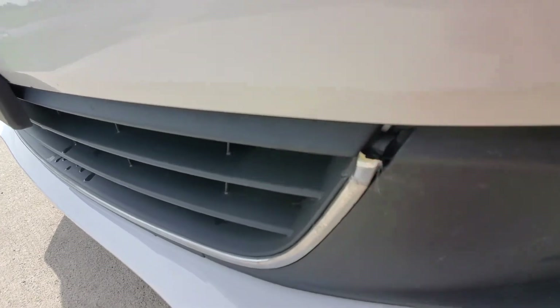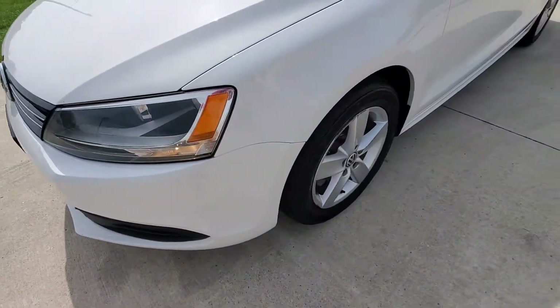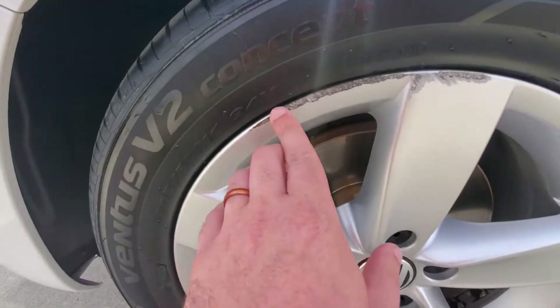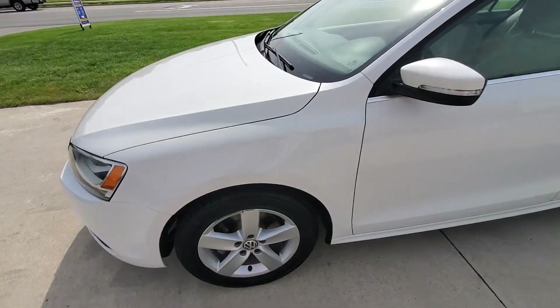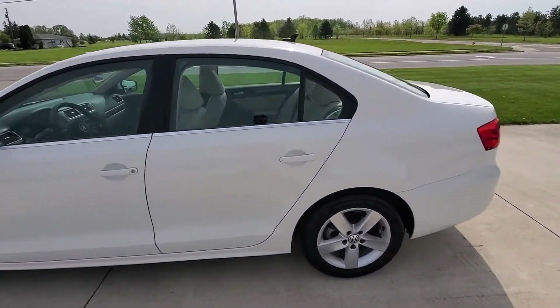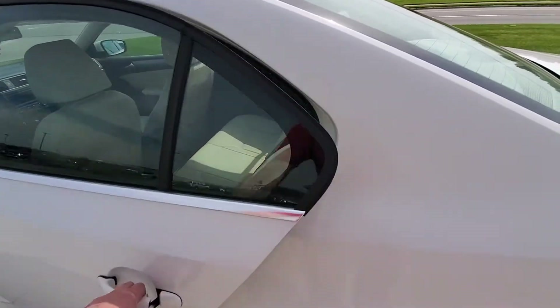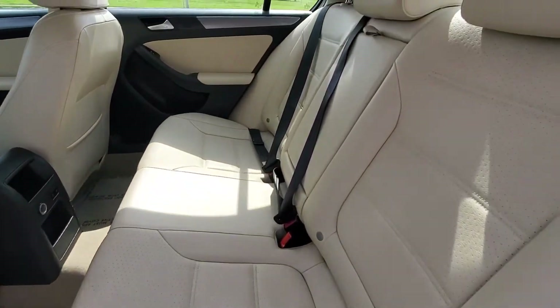Further on down, got a little bit of trim that's kind of broke off a little bit there. And behind that, a little bit of curb rash on the front left rim — that's it. This car is extremely clean for the year, low miles for the year, and well taken care of.